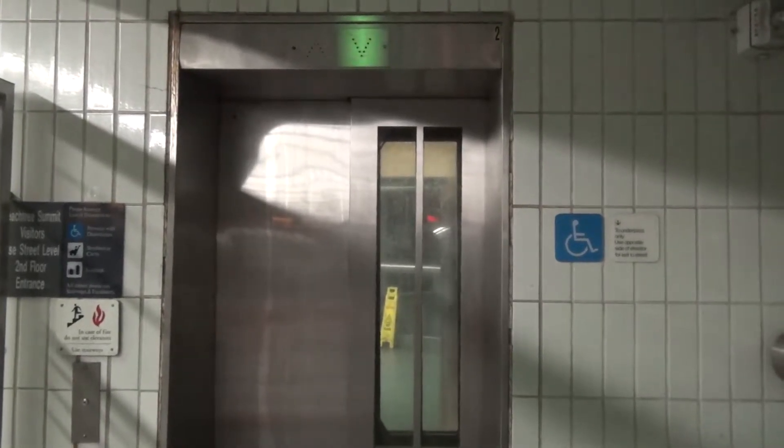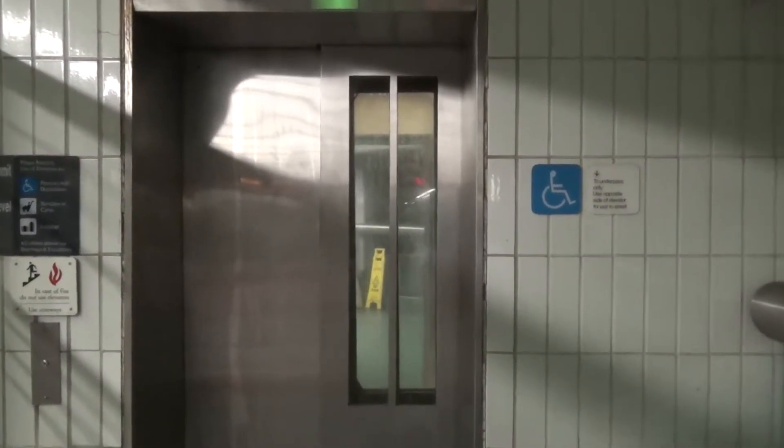We're at the Civic Center Marta Station in Atlanta, Georgia. Take a look at this. As you can see, there is an elevator car there, but that's not going to be the one we're getting.